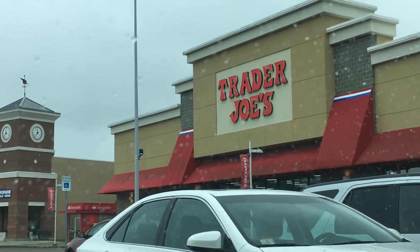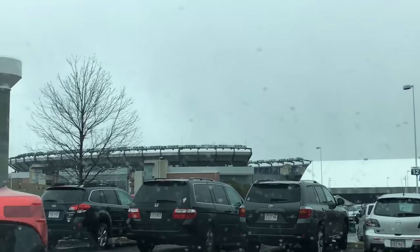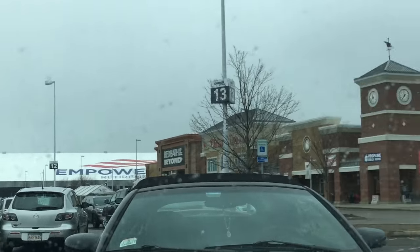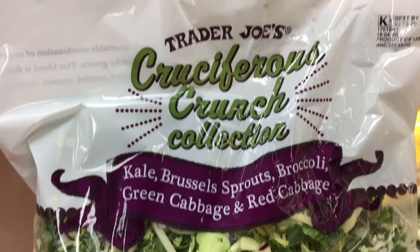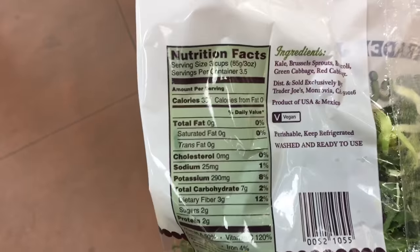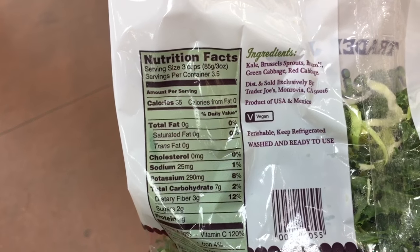Random fun fact: my Trader Joe's is located at Gillette Stadium, which is where the Patriots play - who'd have thought it! This was a new find for me - the cruciferous crunch collection. It was with the other pre-bagged lettuce and salad mixes, and I thought it had good stats. I'm always trying to get more vegetables in because I'm not great at that.